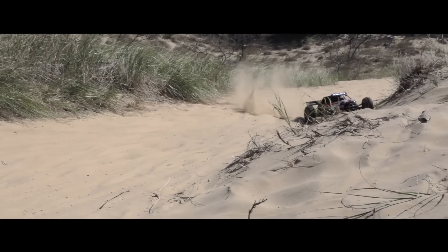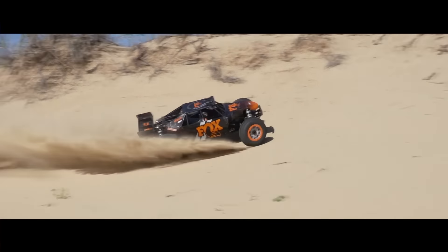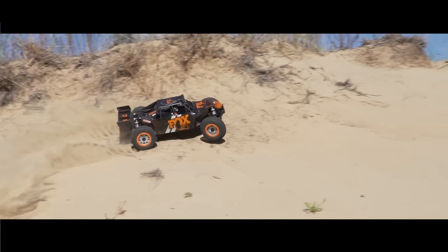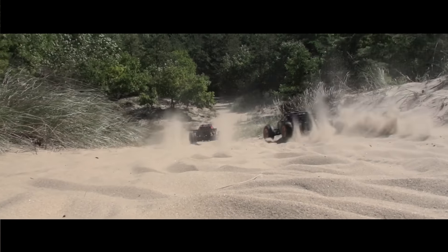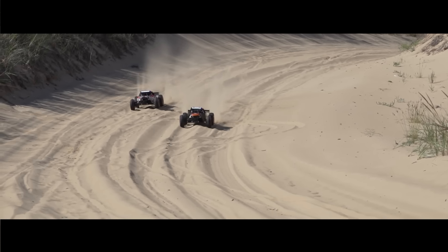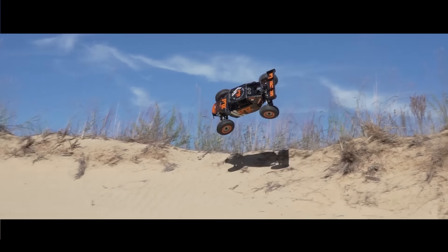Number 3. Dirt, pavement, wet or dry — the 1/5 scale DBXLE 2.0 is our number 3 most viewed car. Originally released a few years ago from Losi, this new 2022 version adds in all the Spektrum smart technology and telemetry-enabled receiver. With its large size, 8S LiPo compatibility, and Maxxis Creepy Crawler tires, it's no wonder so many people have been looking at it. The DBXLE 2.0 comes in two different liveries, comes ready to run, and comes with a large-scale price tag of about $1,200.